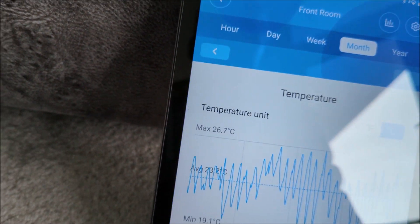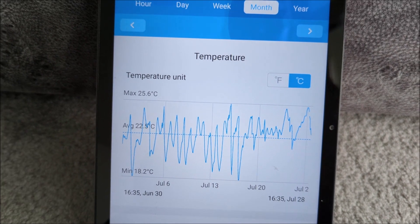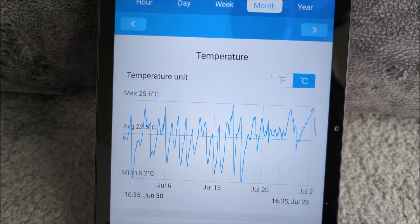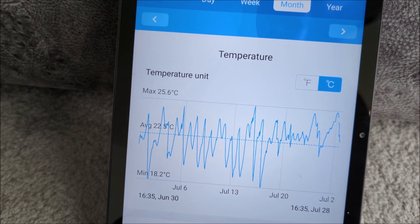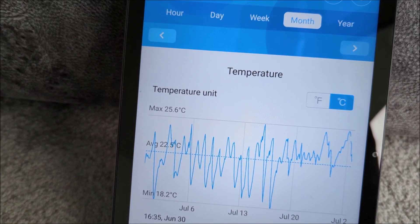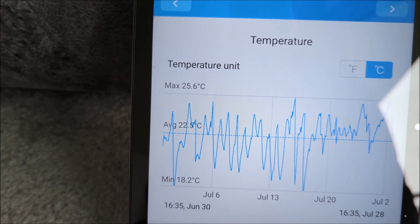The other thing I wanted to show you is temperatures — just to talk about the effectiveness of the heating. It's all right seeing how many kilowatt hours you use a month, but for all you know we just simply sit there and freeze. So this is the July temperatures in the front room and we're kicking around 22.5 degrees on average.